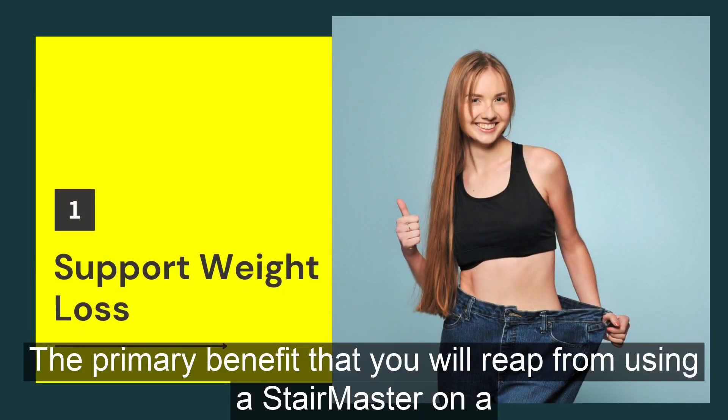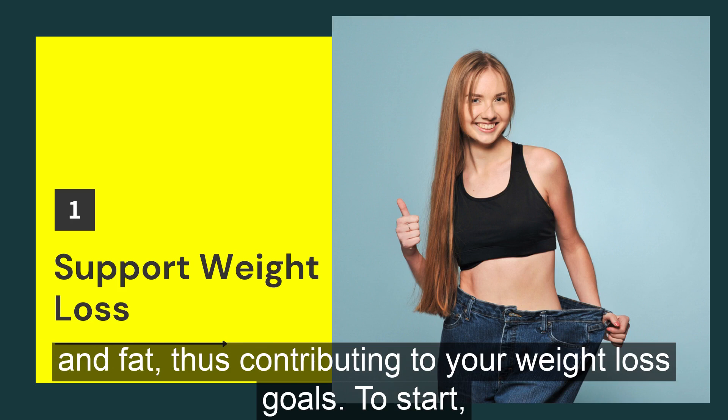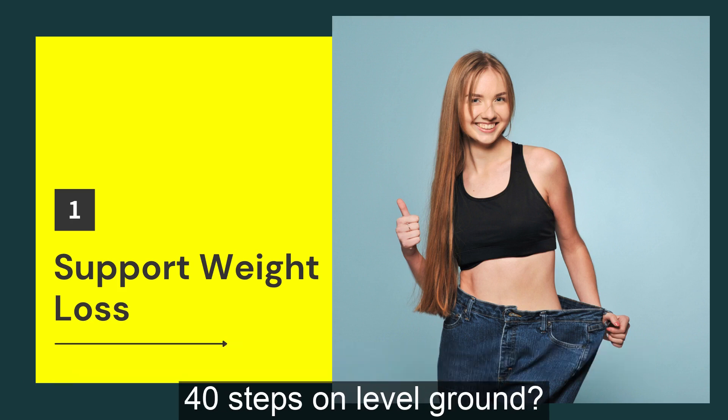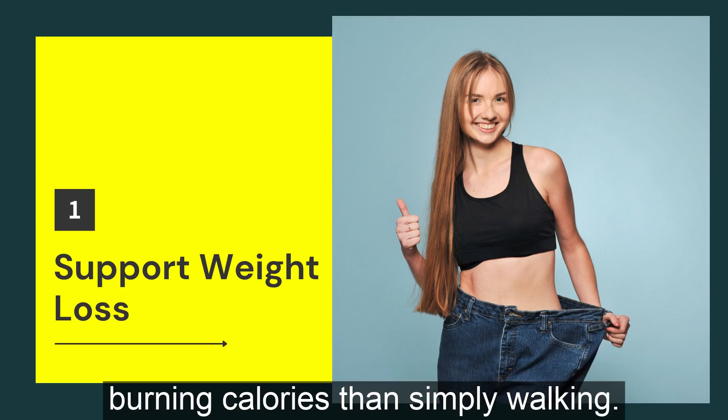The primary benefit that you will reap from using a Stairmaster on a regular basis is that it will help you burn a whole lot of calories and fat, thus contributing to your weight loss goals. Did you know that walking 10 steps on a Stairmaster is like walking 40 steps on level ground? Therefore, the Stairmaster is about four times more efficient at burning calories than simply walking.